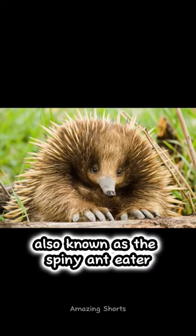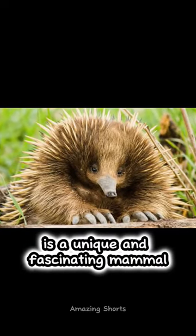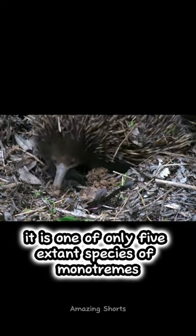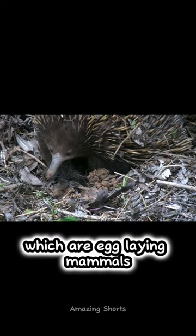Here is an echidna, also known as the spiny anteater, a unique and fascinating mammal that belongs to the order Monotremata. It is one of only five extant species of monotremes, which are egg-laying mammals.